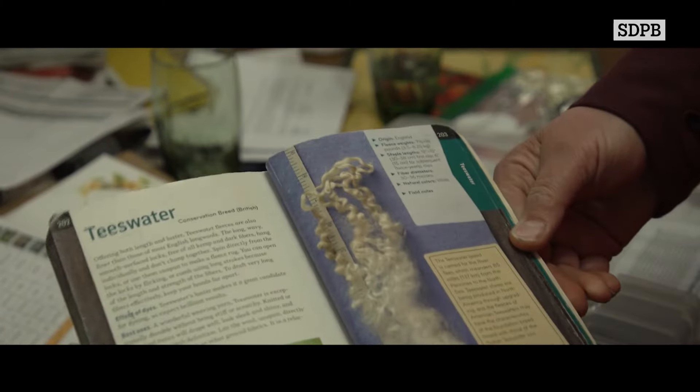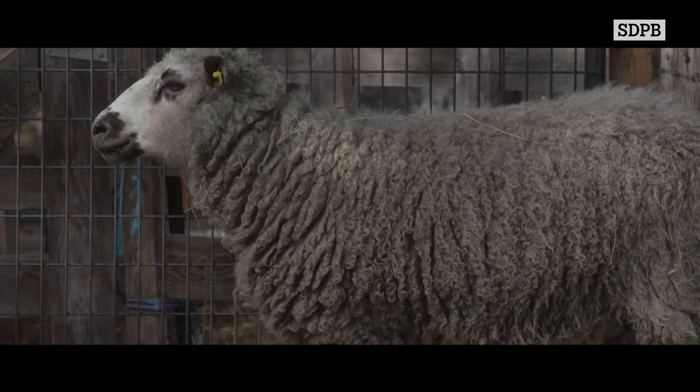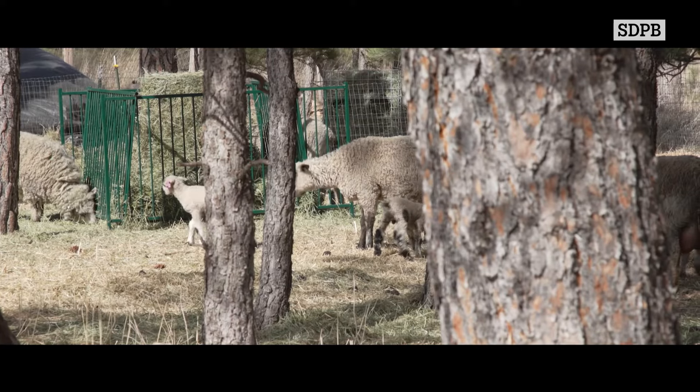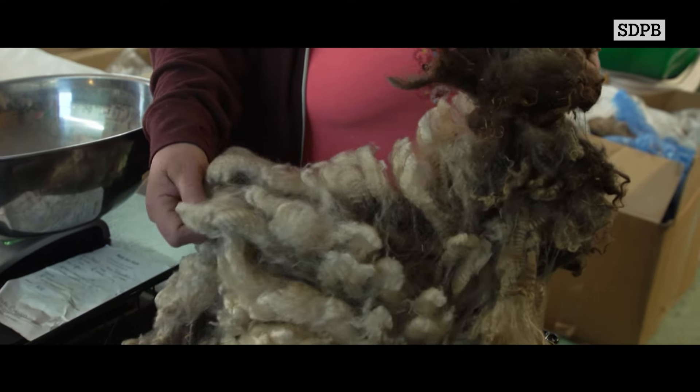So then I started learning about the Teeswater. They have the longer staple, but they don't have the thick lanolin that some of the other ones do, and for hand spinning, because of the longer staple length, I find it easier to spin. With the Teeswater, they tend to grow up to an inch a month.